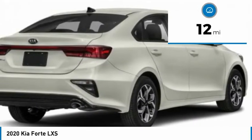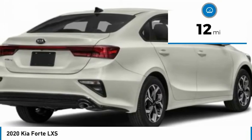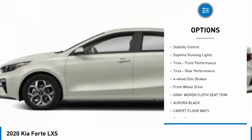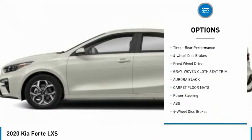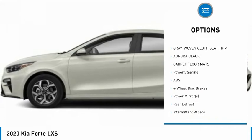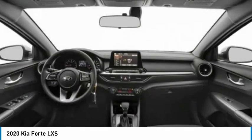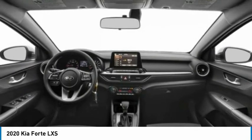This vehicle has less than 100 miles. Here are some of this vehicle's great options: tire pressure monitor, aluminum wheels, brake assist, traction control, stability control, daytime running lights, front performance tires, rear performance tires, four-wheel disc brakes, and FWD.